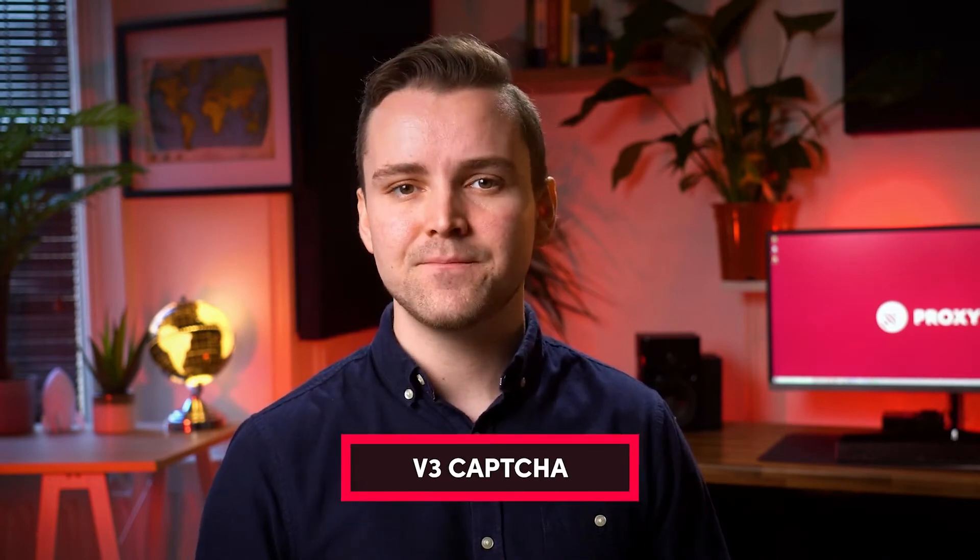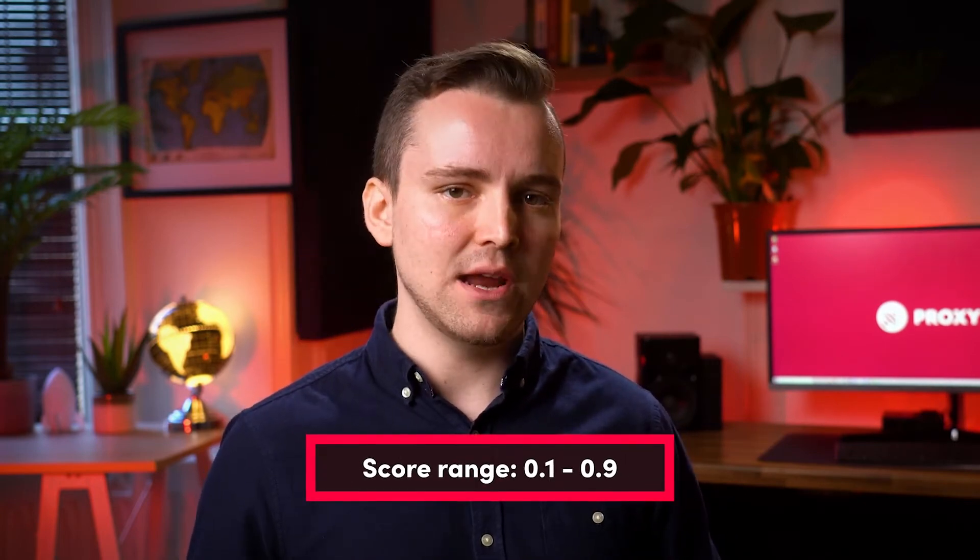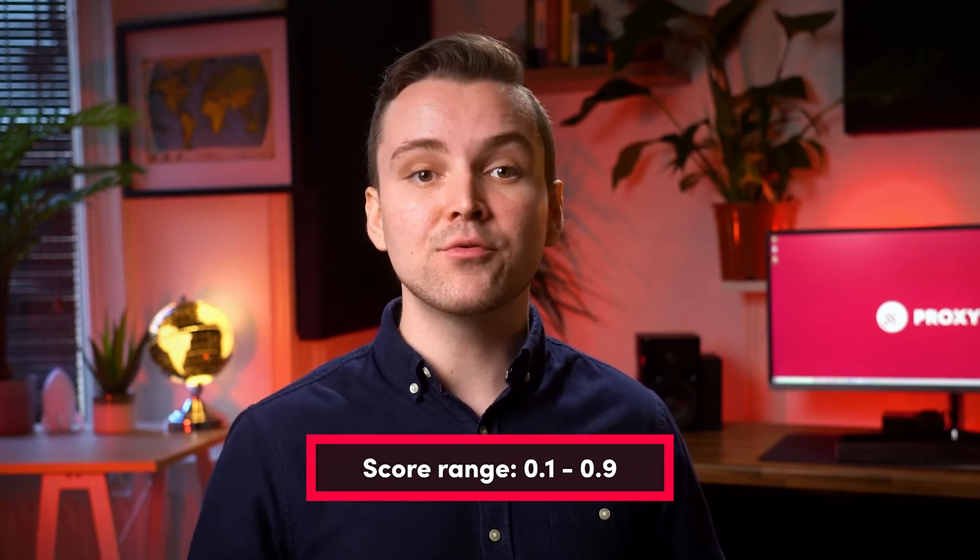The third type of CAPTCHA is the one that Yeezy Supply uses — it's the V3. This type won't give you any puzzle to solve. It's based on a score system. The more warmed up or human-like your account is, the higher the score you'll get. The score ranges from 0.1 to 0.9. To be put through the waiting room to the sale page, your score must be at least 0.7, but it's best if it is 0.9.